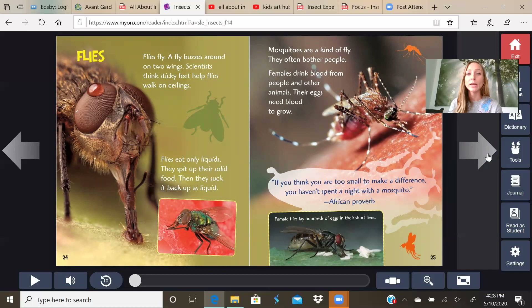Flies fly — a fly buzzes around on two wings. Scientists think sticky feet help flies walk on ceilings. Flies eat only liquids — they spit up their solid food and then suck it back up as liquid. Mosquitoes are a kind of fly and they often bother people. Females drink blood from people and other animals — their eggs need blood to grow. If you think you're too small to make a difference, you haven't spent a night with a mosquito — that's an African proverb. Female flies lay hundreds of eggs in their short lives.